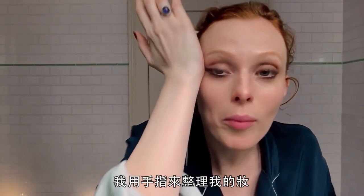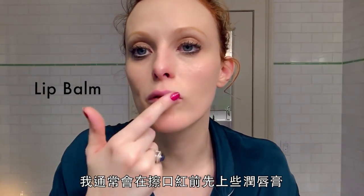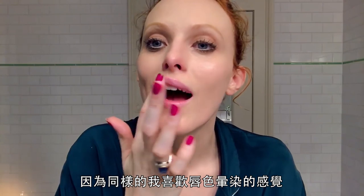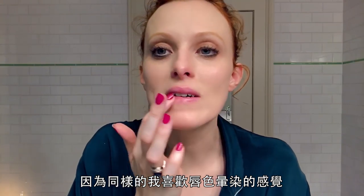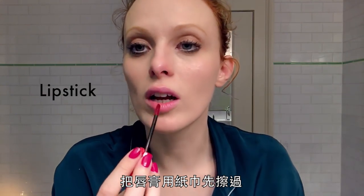I fix my makeup with my fingers — I just think it looks better smudged. I always like to put lip balm on before I do lips because again, I'm into things smudged. I'm not into a perfect lip line; blot it down with a tissue first.